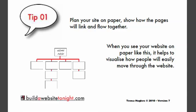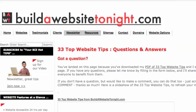Okay, that's enough on this tip. I hope you've enjoyed it. If you have any questions, please do pop over to my website. You'll be able to go to the question and answers page to post your question. You can use the search box on every page — just type '33 tips' and you'll be able to find it. End of tip number one. This is Tina Hughes from buildawebsitetonight.com saying cheerio for now.